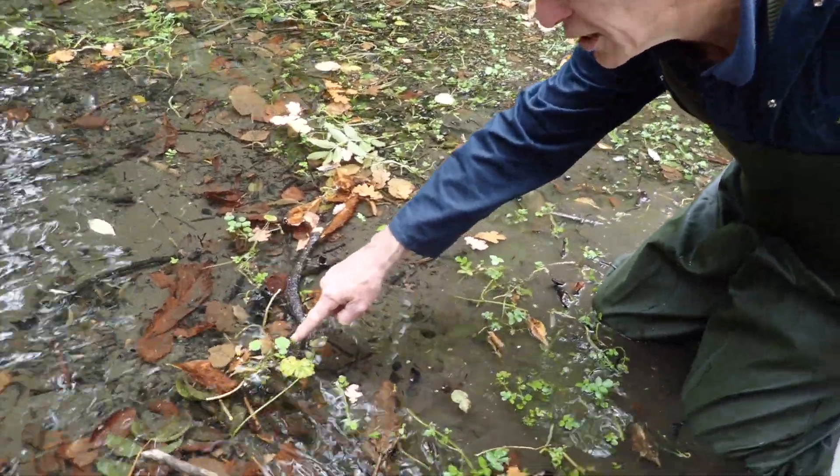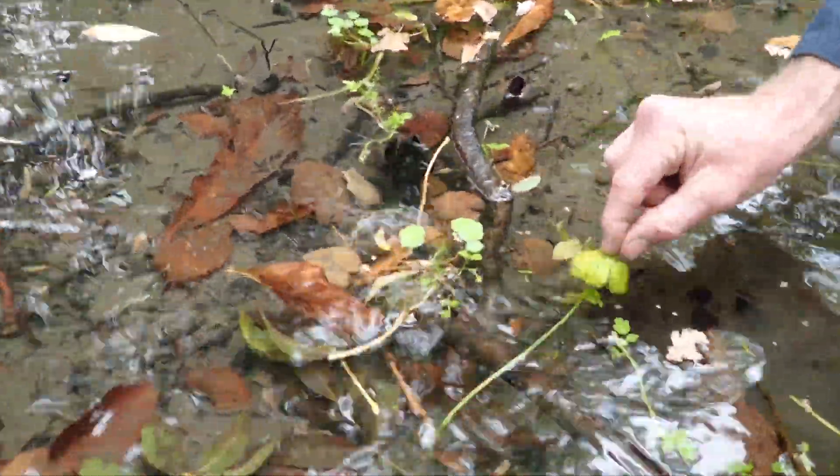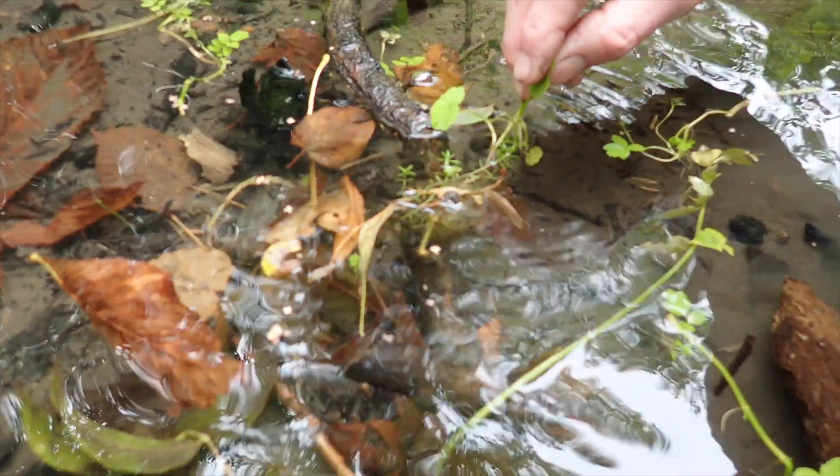Two more fragments here, and it's so easy to see how they can get lost in amongst the other vegetation, but both of these are drifting and they are viable for growth downstream.